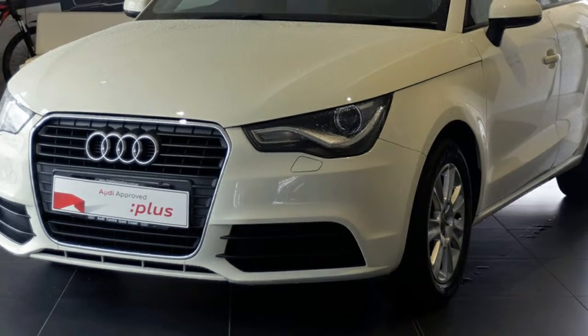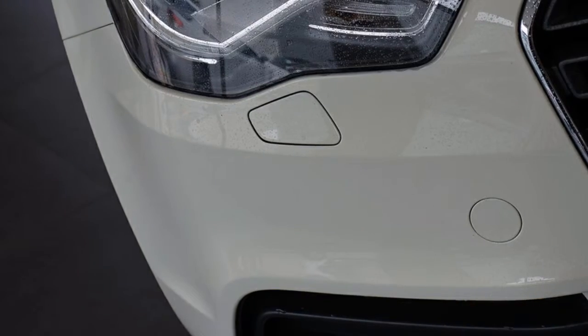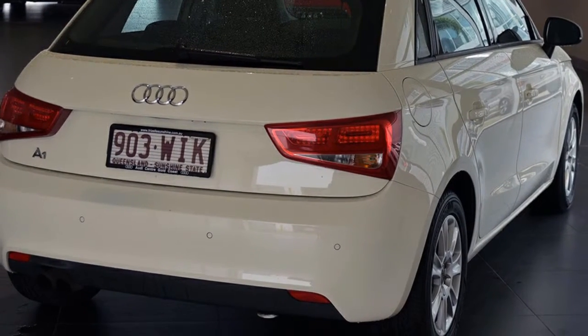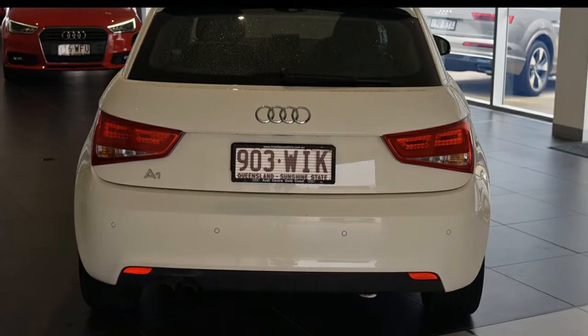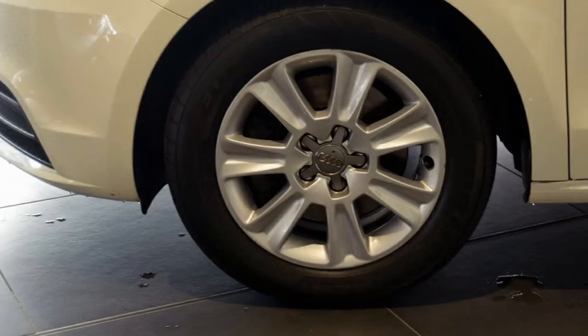You'll simply love this 2012 Audi. It has an efficient 1.4-litre engine and a smooth-shifting automatic transmission. The attractive white exterior is complemented by its stylish interior. This vehicle has all the features you could dream of.